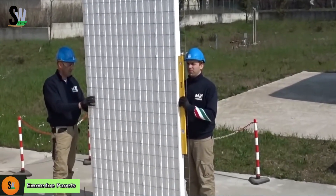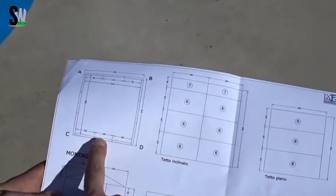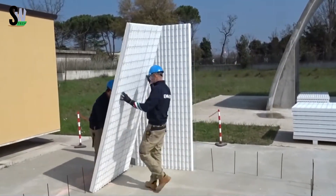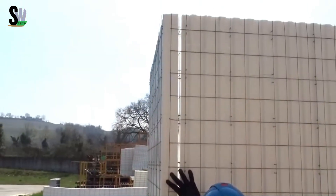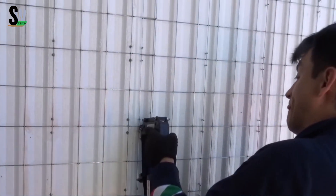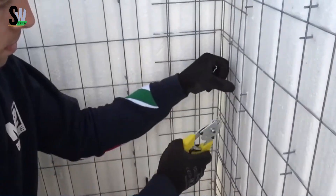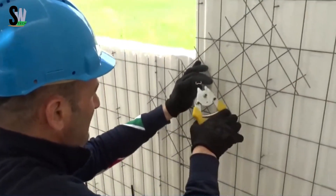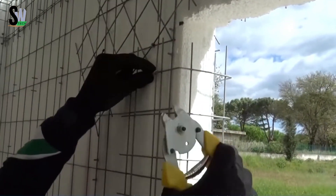Emidu panels redefine modern construction by combining strength, insulation, and efficiency in a single prefabricated system. At first glance they appear simple — just a sandwich of wire mesh, foam, and concrete — but the design is highly engineered. The core is expanded polystyrene (EPS), typically 60 to 100 millimeters thick, flanked by welded steel mesh connected with diagonal trusses.